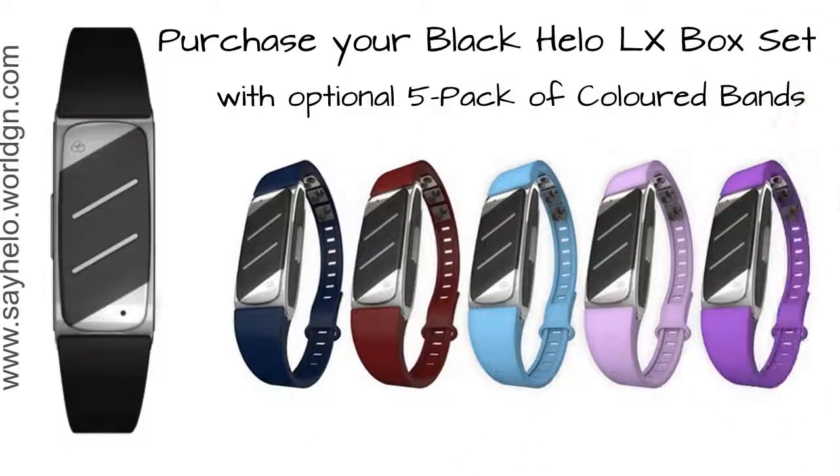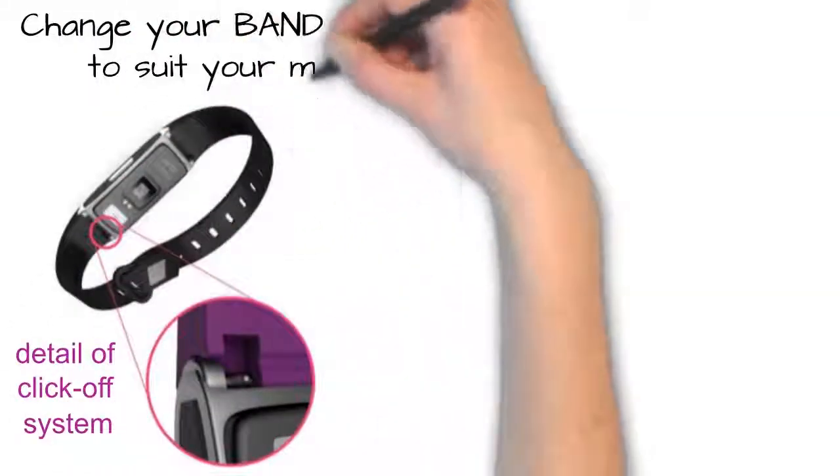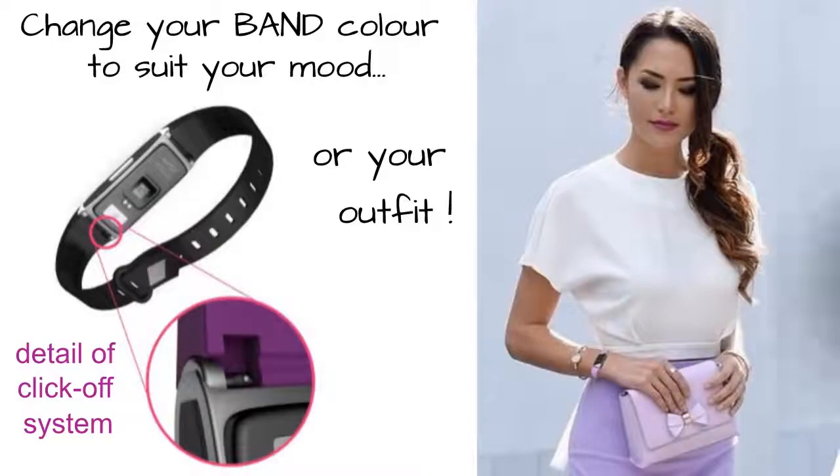Which colour will be your favourite? The simple click on, click off system makes it easy — you can change the colour of your band to suit your mood or suit your outfit.